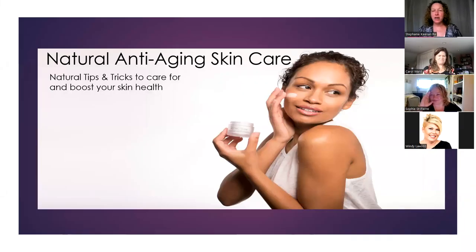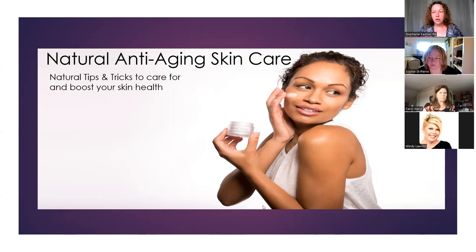Welcome, and thank you so much for joining me for the natural anti-aging skincare class. I titled it natural anti-aging skincare, but really it's general all-purpose tips and tricks in order to have healthy skin and wellness.